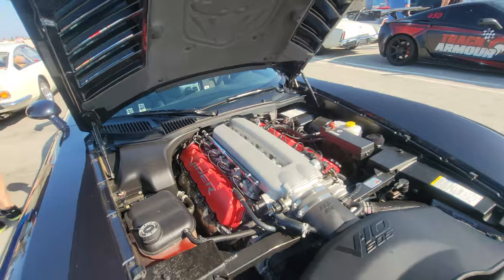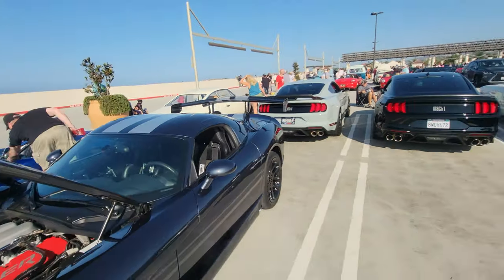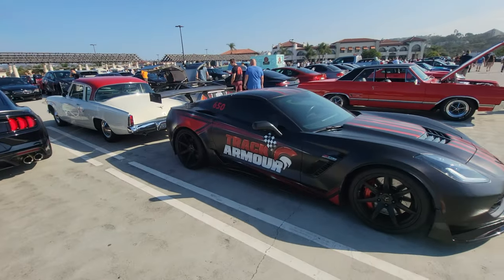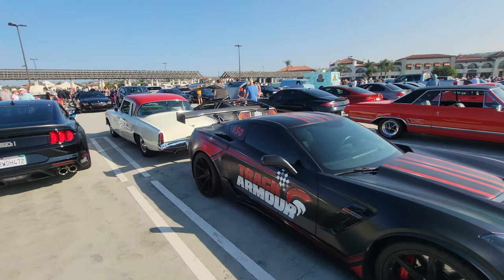Big V10 in a Dodge Viper — that's a big motor, with a big wing. And not to be outdone, we have the Track Attack Z06 with an even bigger wing.